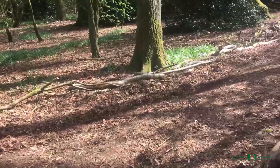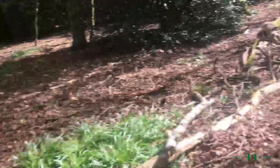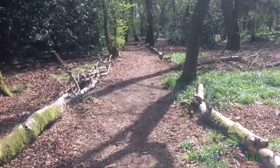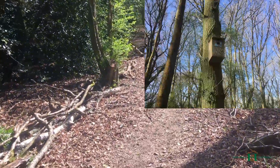Some of the branches were falling off or half falling off trees, and some of them were already on the ground, so we just relocated them. At the same time we put up a bird box for blue tits and great tits in one of the trees inside the wood.